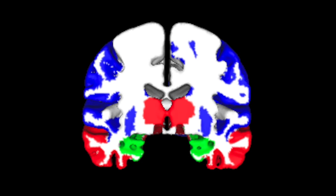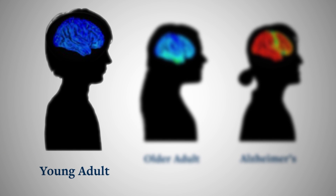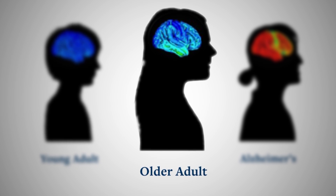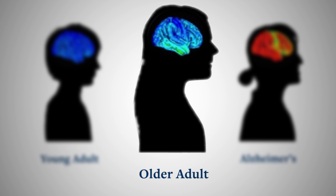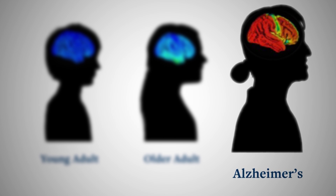These blue areas are areas of the brain where tau gets deposited in individuals who have Alzheimer's disease. These dark blue colors indicate really no tau in the brains of young individuals. These colors become hotter — like yellows and greens — indicating more tau. And in individuals with Alzheimer's disease, the red colors indicate lots of tau throughout the brain.